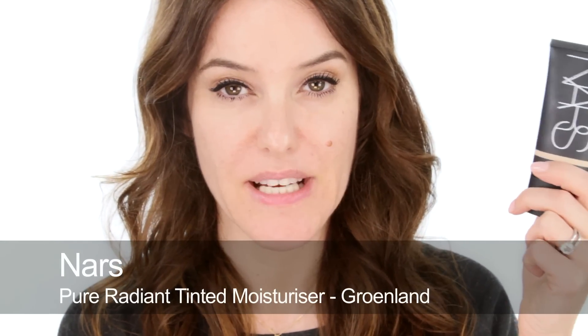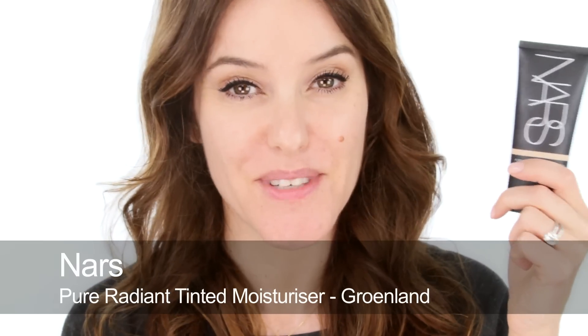I'm going to start my base today using the Pure Tinted Radiant Moisturizer by NARS. I'm going to apply with fingers. For me this would not be enough to cover some of the little marks I have left over from spots, but it would definitely help to take down some of the redness and even out my skin tone to a certain extent. It wouldn't give me a flawless look, but it would definitely even things out.